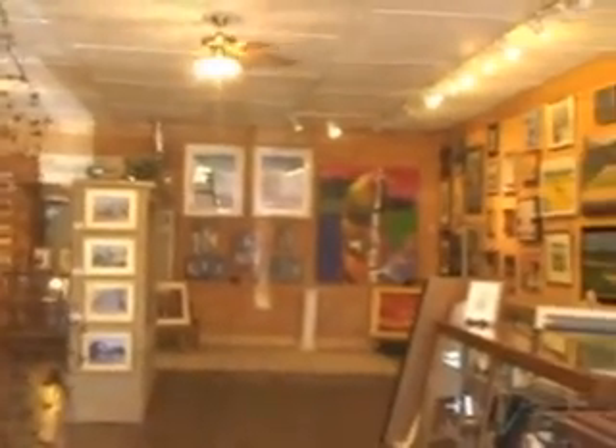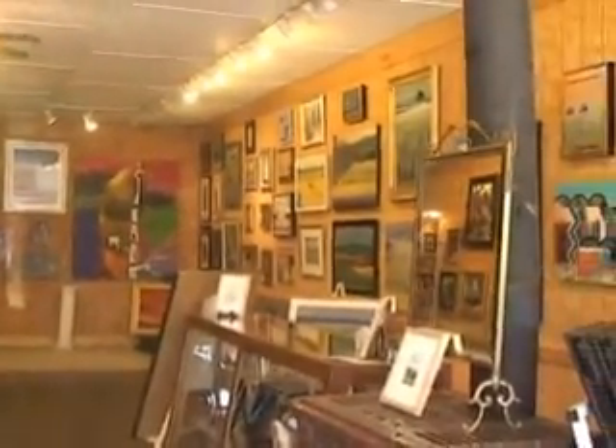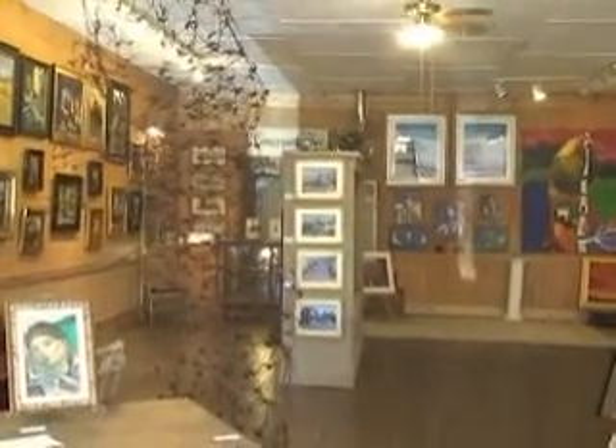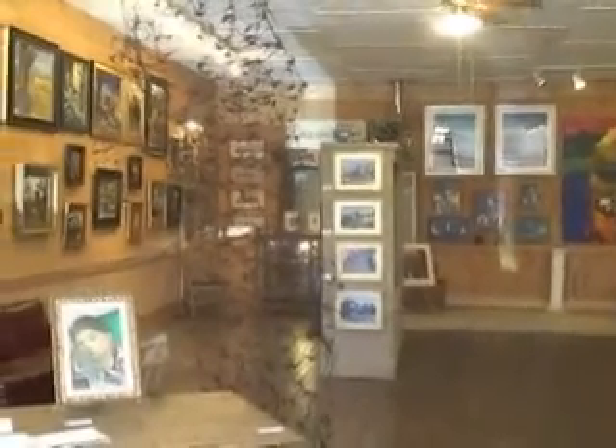Ladies and gentlemen, here you have it — Cimarron Blue Gallery in Cimarron. It's well worth taking a stop on your drive through. Don't go zipping past. Pull in and take a look.